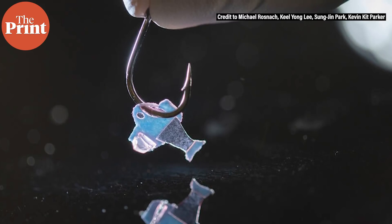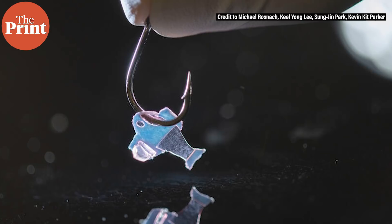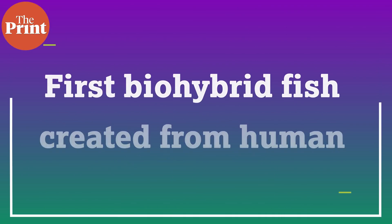The bio-hybrid fish also improves with age — its muscle contraction amplitude, maximum swimming speed, and muscle coordination all increased for the first month as the cells matured. Eventually, the bio-hybrid fish reached speeds and swimming efficacy similar to zebrafish in the wild. Next, the team aims to build even more complex bio-hybrid devices from human heart cells.